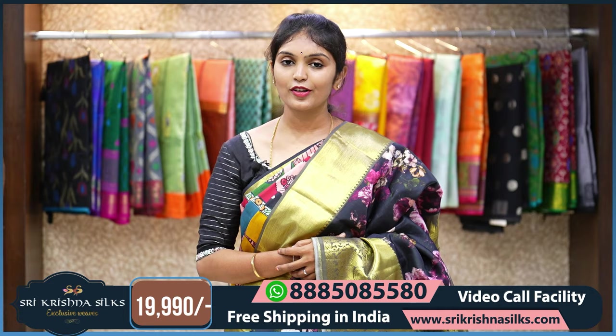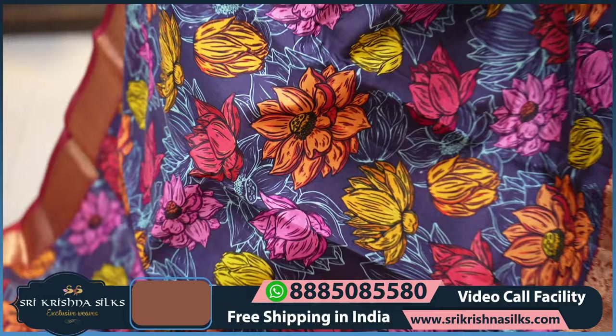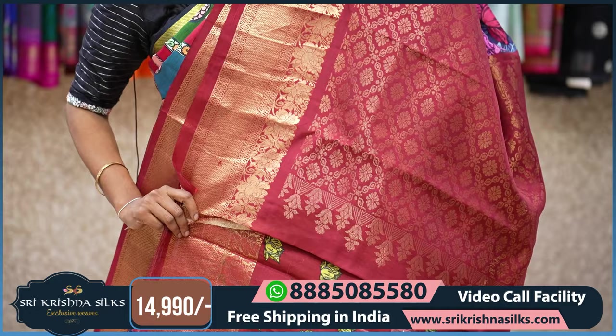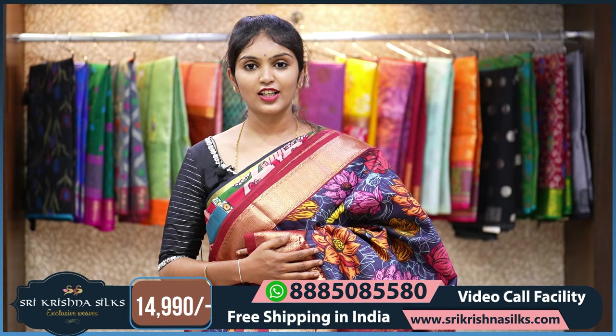Next saree — this is a very beautiful and very different saree in a dark shade of purple to blue background with different flowers in yellow, pink, and orange shades. Coming to the border, it is in a nice maroon shade with flower design and cross lines. The pallu has all-over floral motifs. The blouse is also absolutely designer in maroon shade with yellow lotus flowers design. The MRP is 14,990.